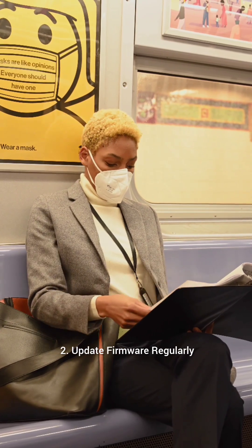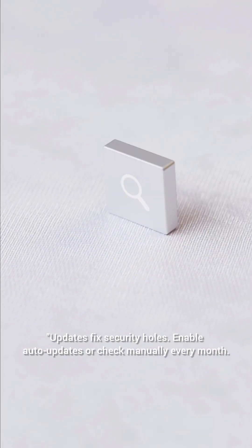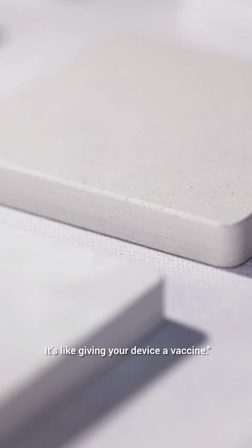2. Update firmware regularly. Updates fix security holes. Enable auto-updates or check manually every month. It's like giving your device a vaccine.